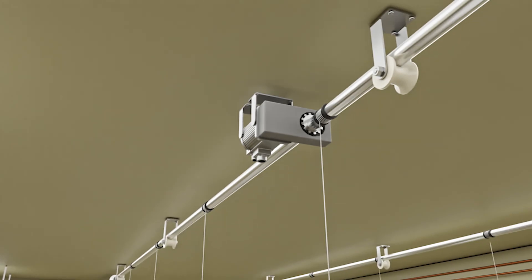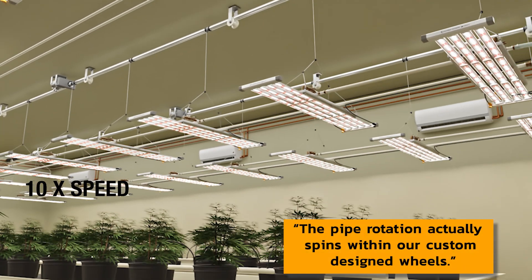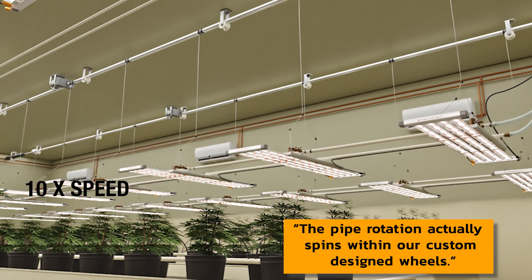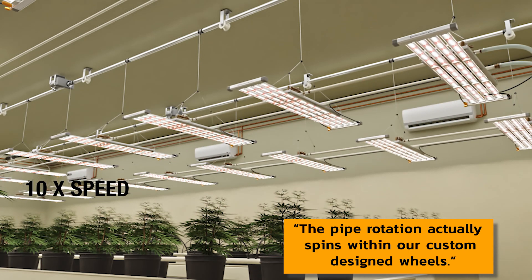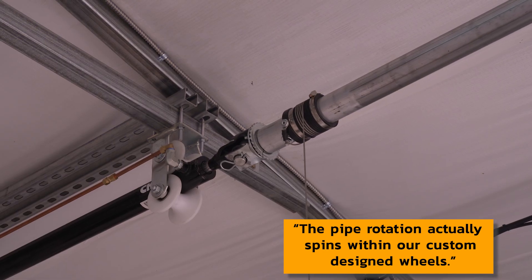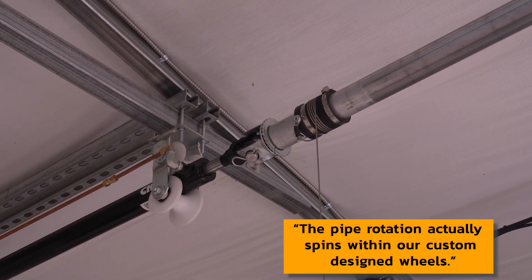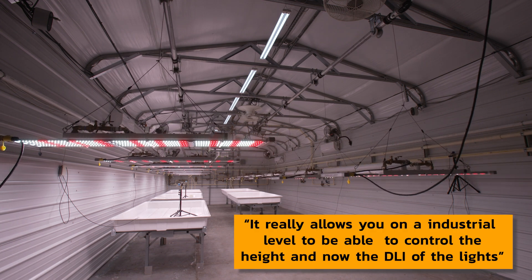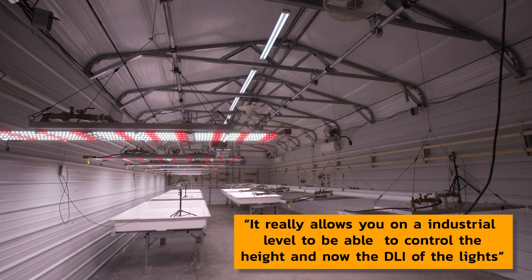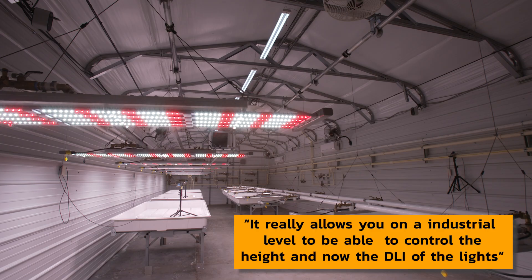You see the pipe rotation actually spins within our custom-designed wheels — we don't need bearings to handle the rotation. It's very smooth movement back and forth, and it really allows you on an industrial level to control both the height and the DLI of the lights.